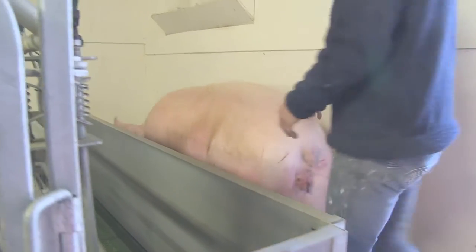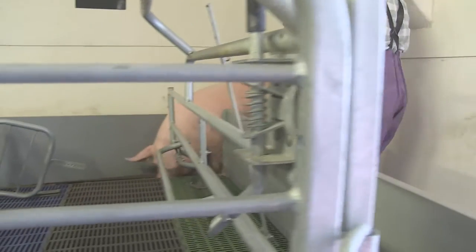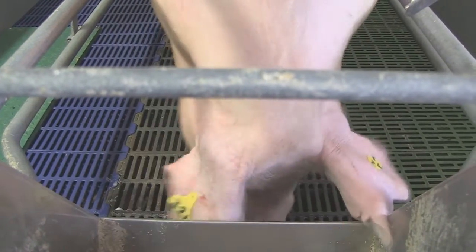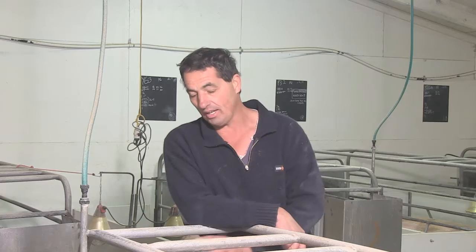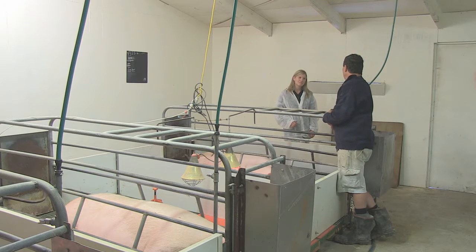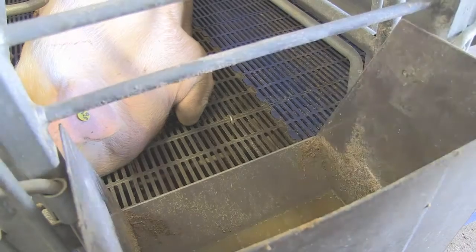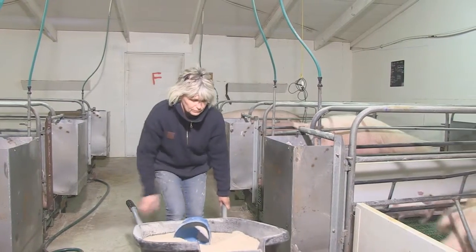We've got six rooms with eight pens each where we bring our sows in four to five days prior to giving birth. At this stage of their pregnancy they want their own space, because they're concerned about other animals affecting their newborn piglets. It allows us to give them exact food requirements. They've got water 24 hours a day and shelter and warmth. The sow is here for four weeks, so she has time to settle down. We've bred these animals in this environment for so long that they understand they've got heating and the piglets are protected, so the need to build a nest has largely been negated.